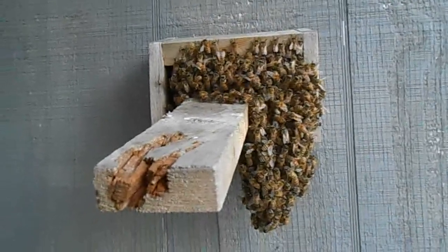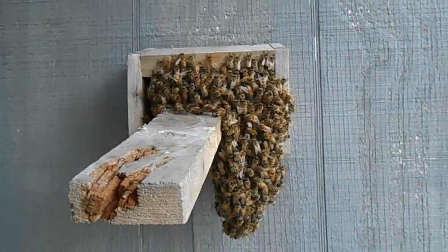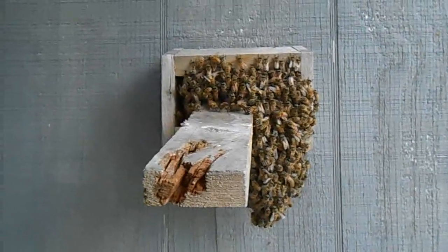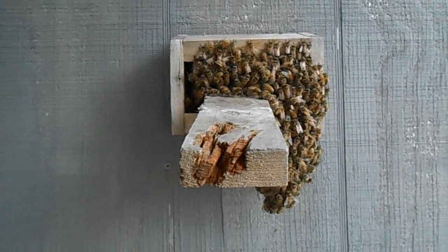Either way, it's a good sign to probably get ready to split the observation hive. Inside the hive itself they are pretty congested, so I'm kind of on the fence about what I'm going to do here.